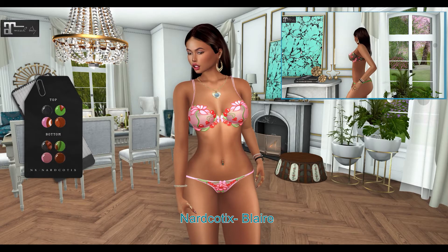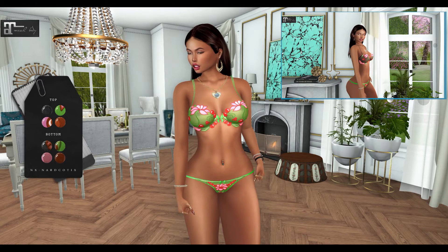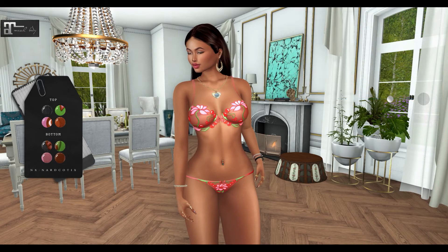Next, from Narcotics, we have Blair. This particular outfit can be worn by the Maitreya, Slink, and Belize mesh bodies. The top and the bottom come in 4 color variations.